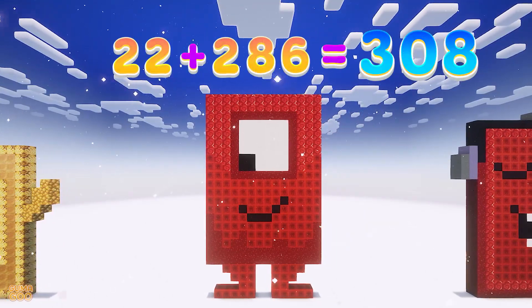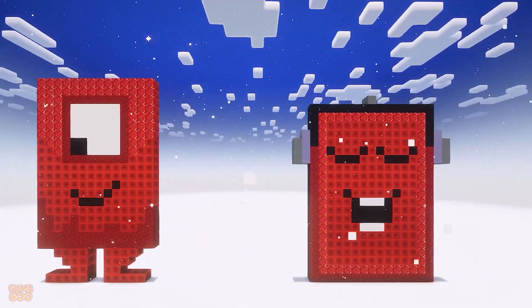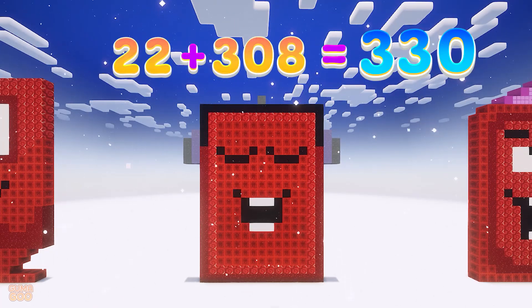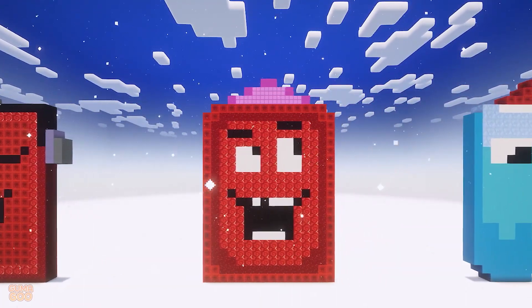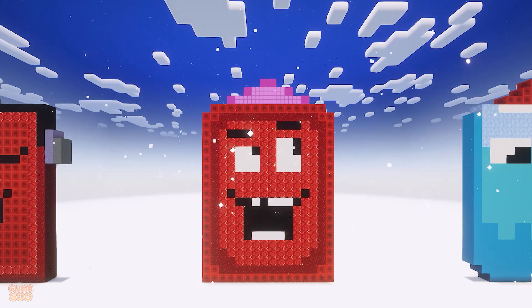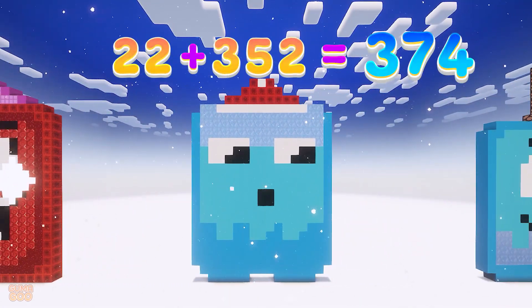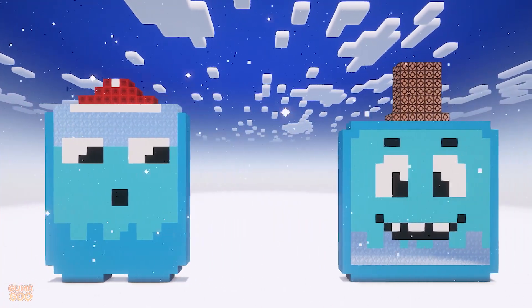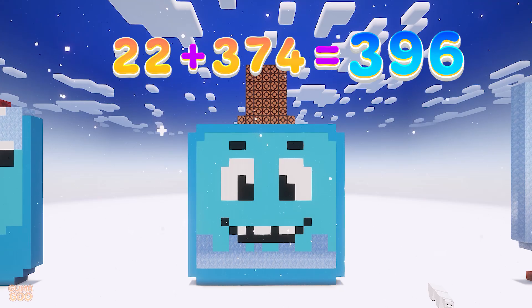22 plus 286 is 308. 22 plus 308 is 330. 22 plus 330 is 352. 22 plus 352 is 374.